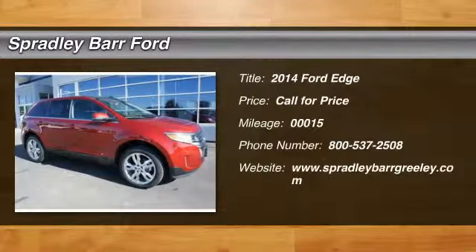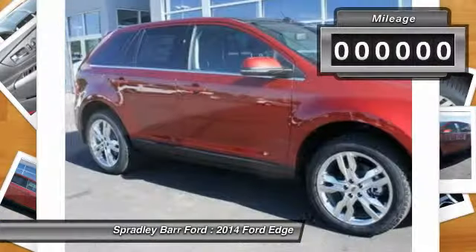The 2014 Edge thrills with more power and MPG. Either way, you're in for an exhilarating experience with Ford Edge.